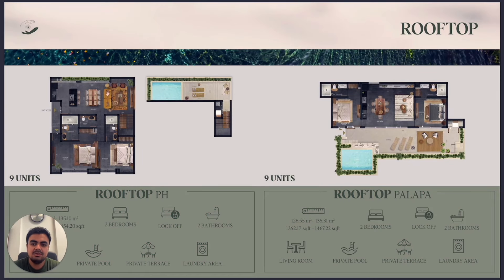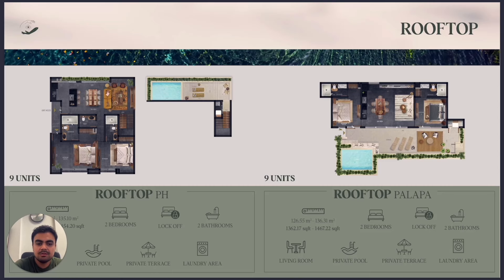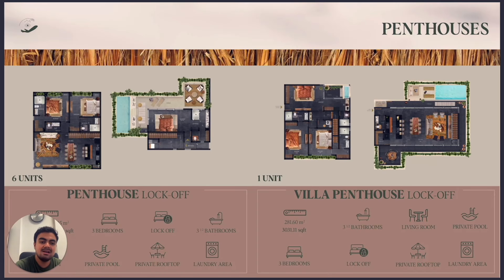We have the rooftop PH — nine units — and another nine rooftop units with palapa. There is also an in-house typology which is large and beautiful, plus six in-house units with lock-off and three bedrooms, three bathrooms. This project actually has more luxury apartments than regular apartments, which is very unusual.